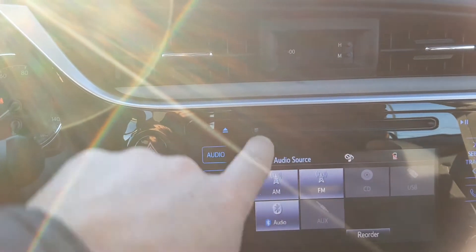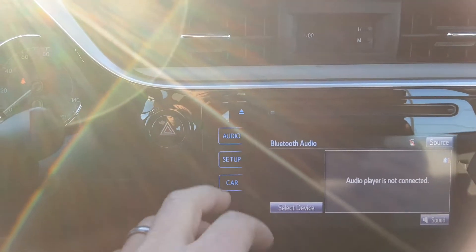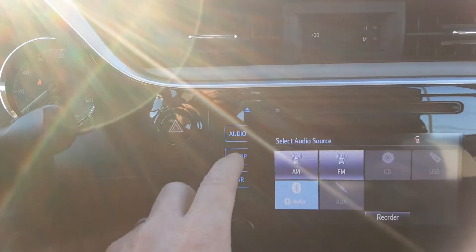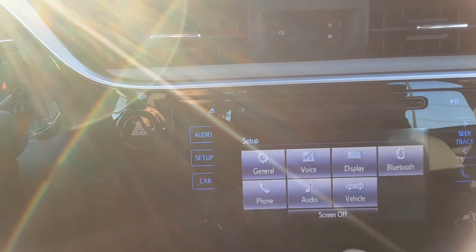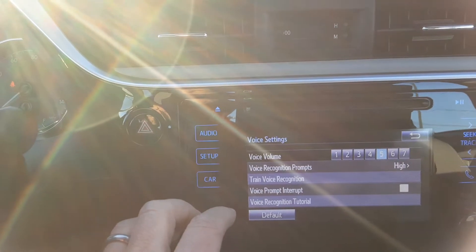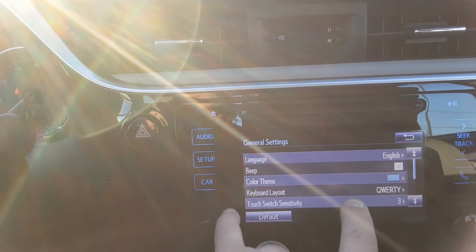It's got an AM/FM/CD with Bluetooth audio, so you'll sync your phone or device up with that and you're ready to stream some music. We've got different settings in here — of course you can set up your phone Bluetooth, voice recognition, and you can change up the other settings.